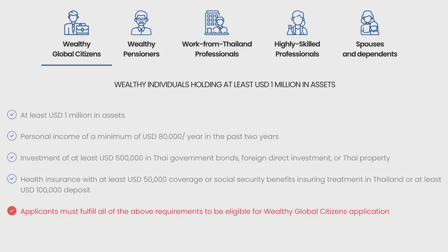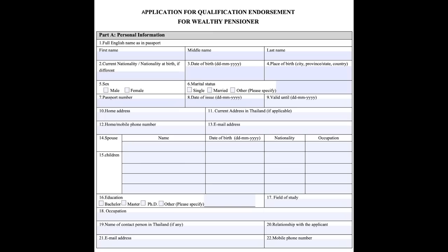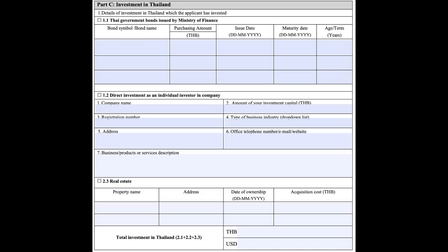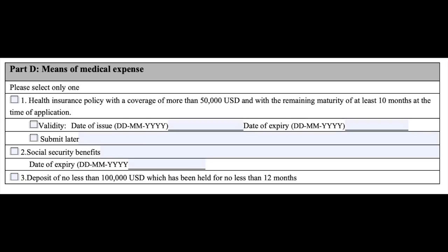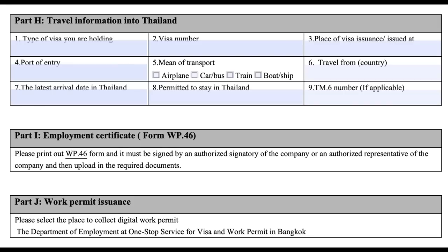Both these visa types have an insurance requirement. The second one — the one I did — you have to show $80,000 of your income, or you can show $40,000 of income if you invest $250,000 into Thailand with bonds or property. So if you bought a property here valued at $250,000, you can use that and only need to show $40,000 a year income — like a $40,000 pension. The insurance requirement means you have to prove you have $50,000 US worth of insurance, or keep $100,000 US in a Thai bank account as a self-insurance alternative.